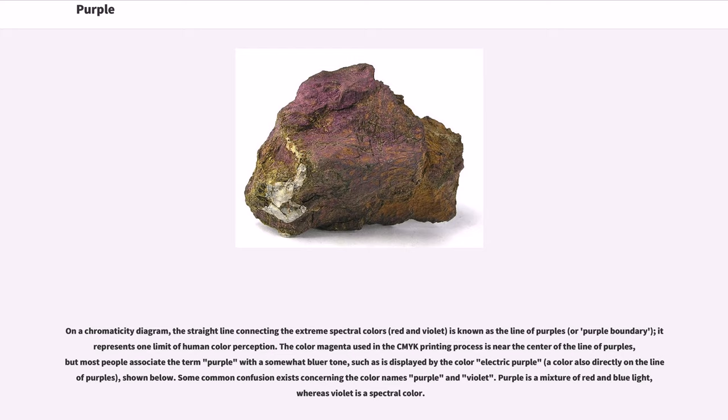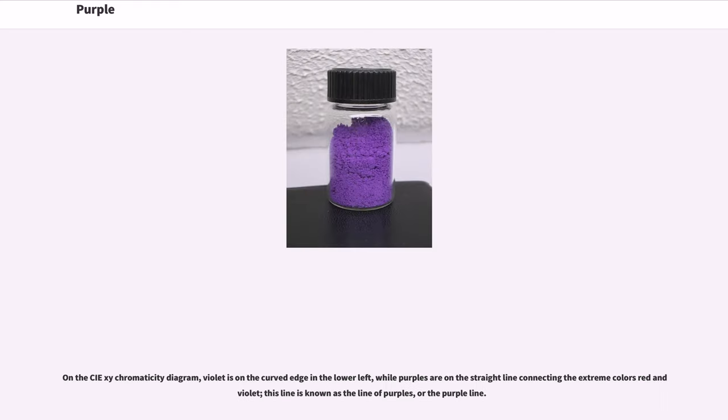On a chromaticity diagram, the straight line connecting the extreme spectral colors red and violet is known as the line of purples, or purple boundary — it represents one limit of human color perception. The color magenta used in the CMYK printing process is near the center of the line of purples, but most people associate the term purple with a somewhat bluer tone, such as is displayed by the color electric purple, a color also directly on the line of purples. Some common confusion exists concerning the color names purple and violet: purple is a mixture of red and blue light, whereas violet is a spectral color. On the CIE chromaticity diagram, violet is on the curved edge in the lower left, while purples are on the straight line connecting the extreme colors red and violet — this line is known as the line of purples.